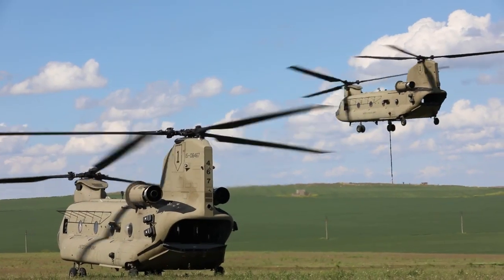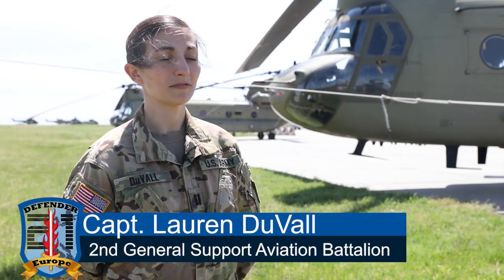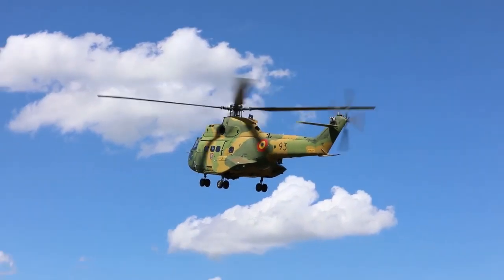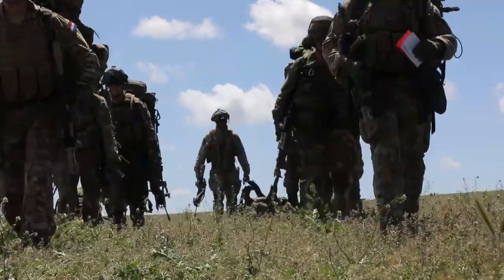This exercise is in support of Defender 21 and Swift Response in particular. This one's a little different because we're operating with our NATO allies. We have the Dutch ground force and the Pumas that are flying. The Romanian Air Force is flying with us as well. We had 21 aircraft from Romania and the US doing an air assault into the Babadok training area.